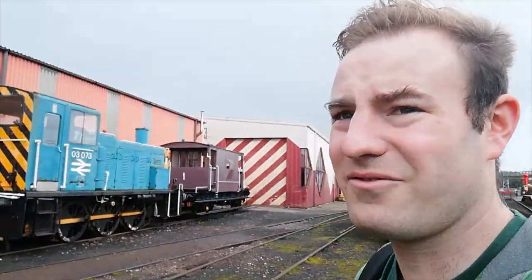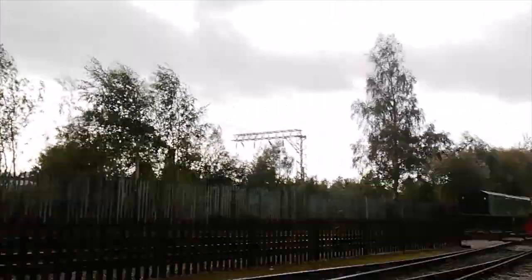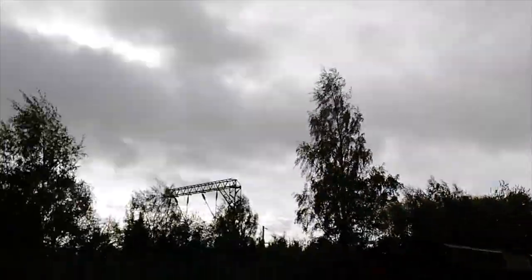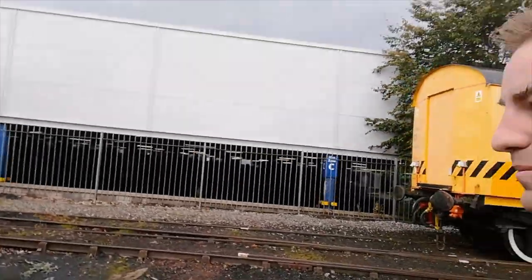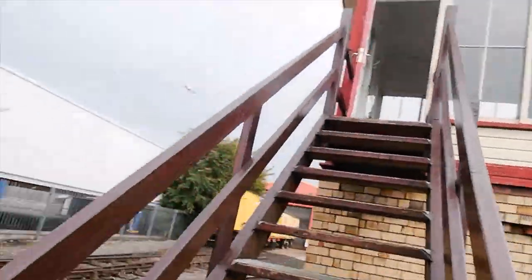So let's get out of this wind and rain. We've got two more signal boxes to have a look at. That one says Crewe Station A. I'm not sure if that's its original site. That's Tesco's, by the way — I suppose many Tesco's are surrounded on all sides by a Heritage Railway Centre. So we're going to go upstairs — Crewe Station A.